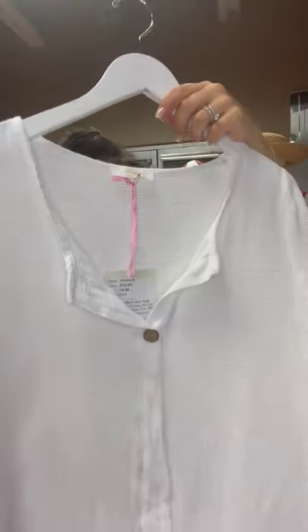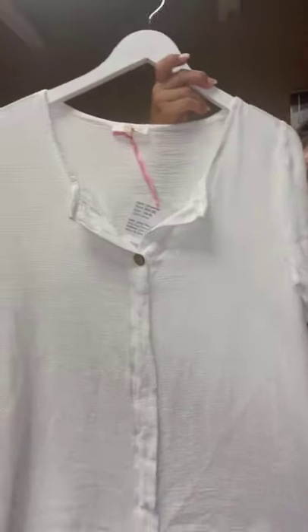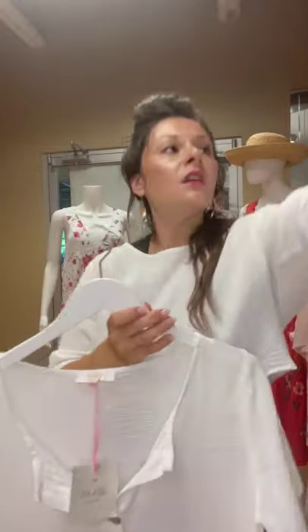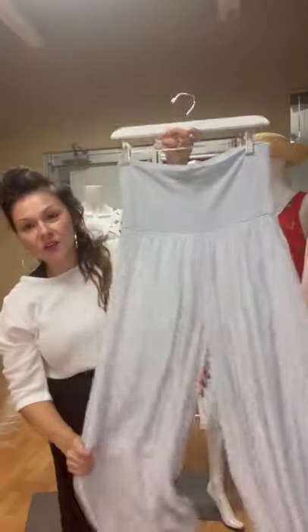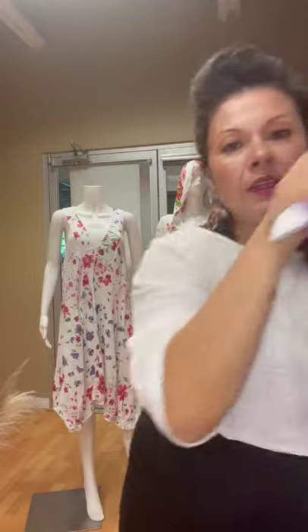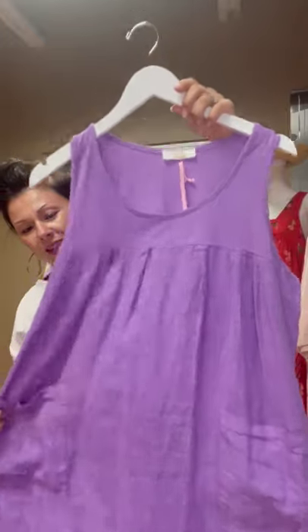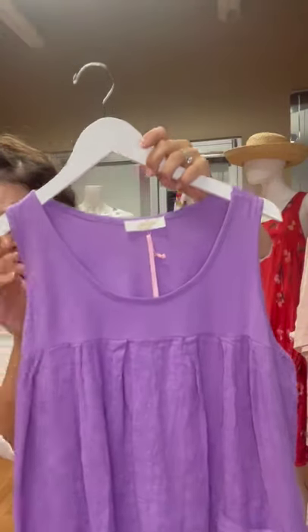I absolutely love this next piece here — style 3250, it's 100% cotton. I love this piece; there's so many ways that you can style and wear it. I actually paired it here with these pants — they're great, this is a silk viscose in our dove gray color as well. And this one is just too cute — I love this color, this is our lilac color. We've got the linen in the front with two little pockets and then we've got the cotton here.